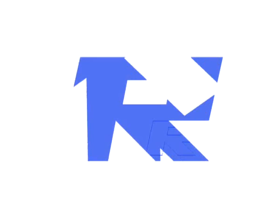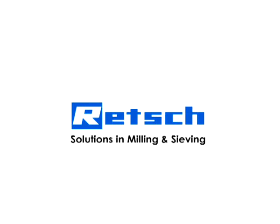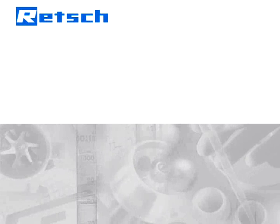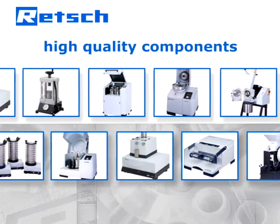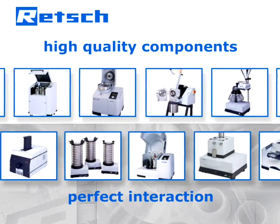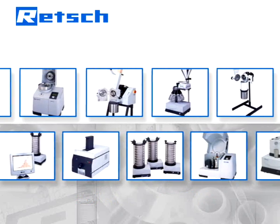Retsch's product philosophy is based on a quote by Aristotle: the whole is greater than the sum of its parts. Therefore, our R&D department does not simply choose high quality components but also pays full attention to the perfection of their interaction. It is this approach which determines Retsch's products to be superior and makes the Retsch CryoMill...